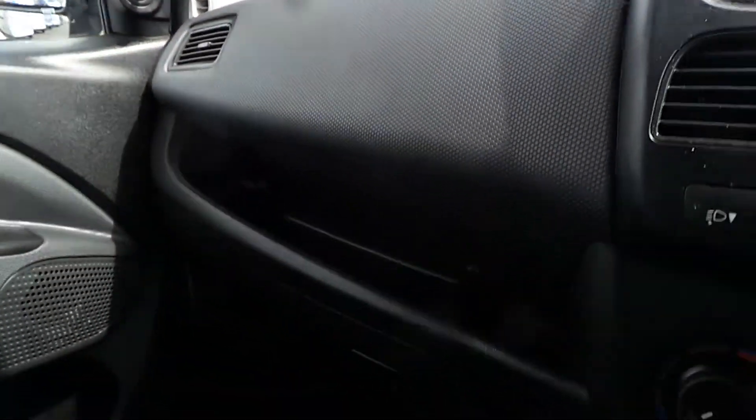You've also got lots of more useful storage — just above the glove box, in each door, and then across the front.